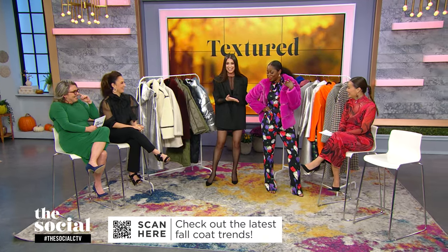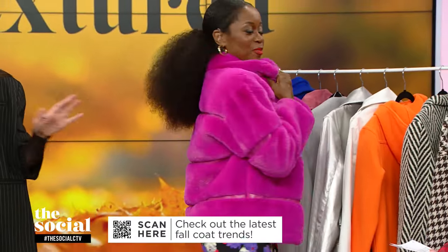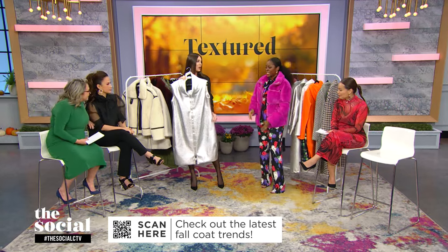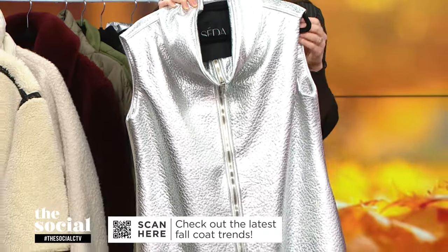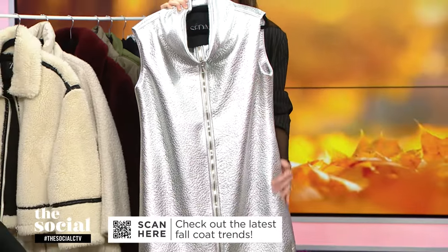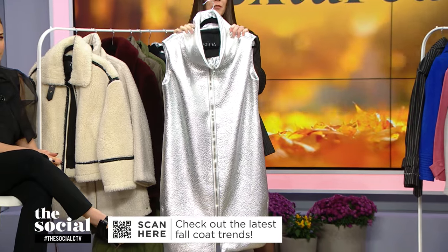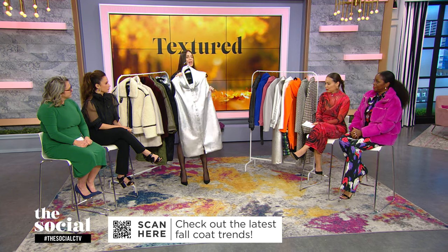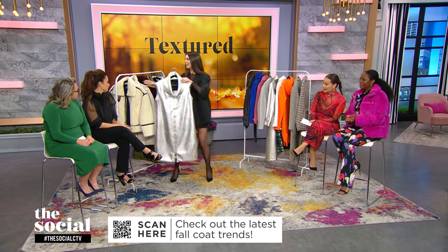This is obviously amazing, and there are so many other great options. If you are looking for something else that's super loud, I also love this gorgeous vest from Seda — another Canadian brand. This is a cocoon style, so it's a little bit oversized. It's got a really great high lapel, a two-way zipper, super high shine. Thank you to Beyoncé for making silver such a moment!